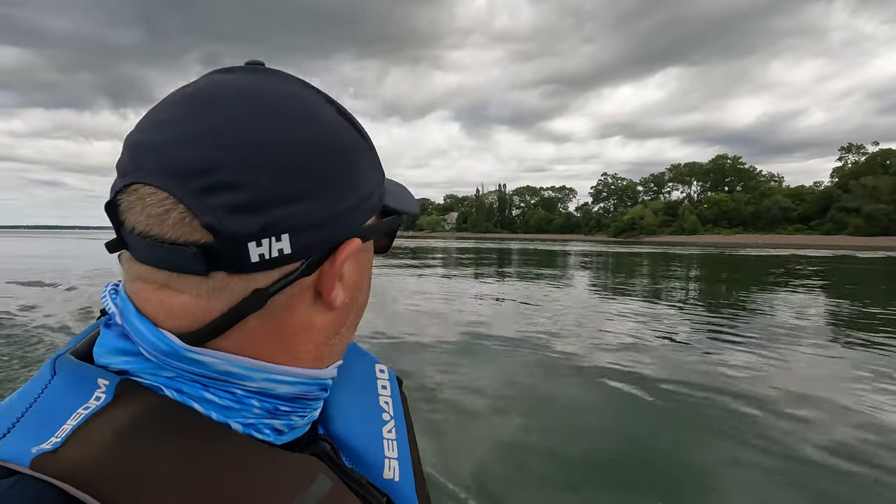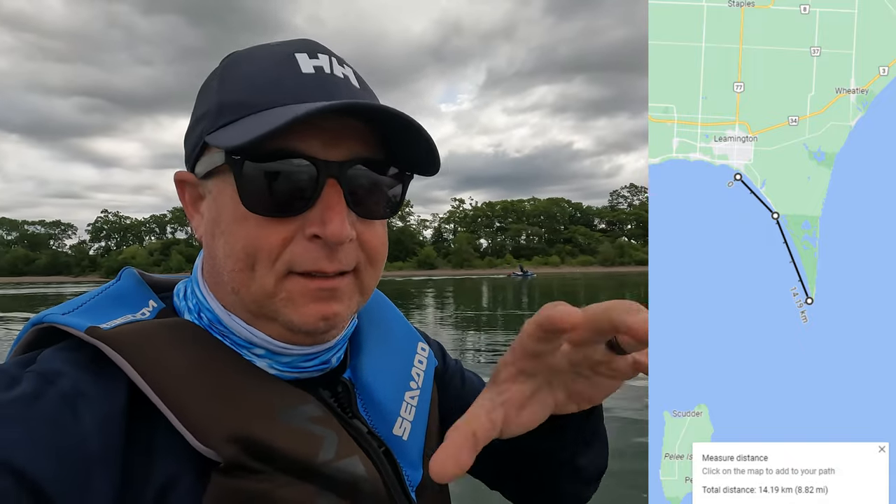What you have here is the beginning of Point Peele National Park — it just starts where those houses end right there and stretches all the way along here to the very tip, which is the most southernmost point of Canada on land. There is an island out there which we're going to go to after, but this is the most southern point of mainland Canada.